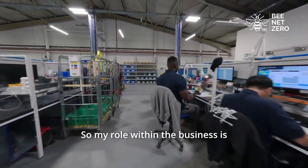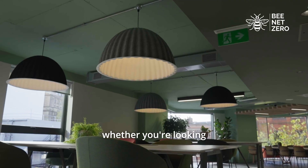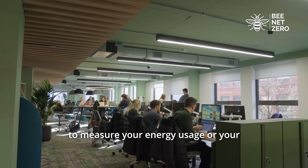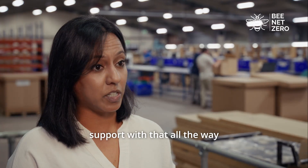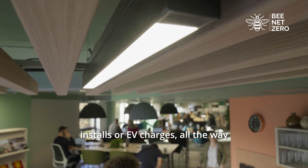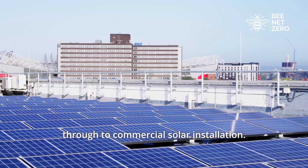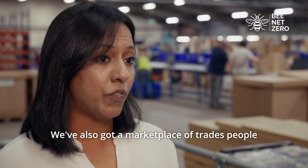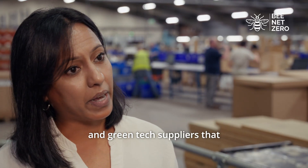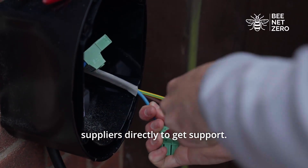My role within the business is to help businesses who are looking to procure. Whatever stage you're at — whether you're looking to measure your energy usage or your carbon emissions, we can support with that — all the way through to quick wins like LED lighting installs or EV chargers, all the way through to commercial solar installation. We've also got a marketplace of vetted people and green tech suppliers that anybody can access and contact directly to get support.